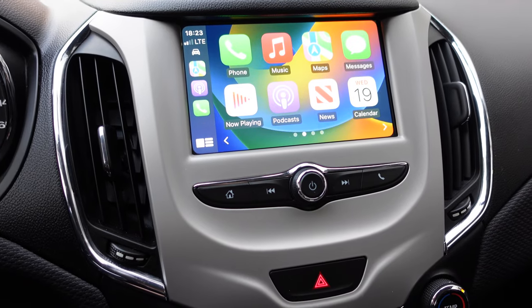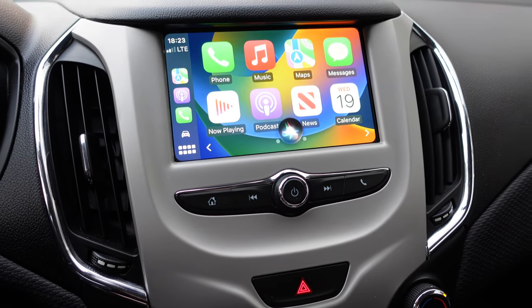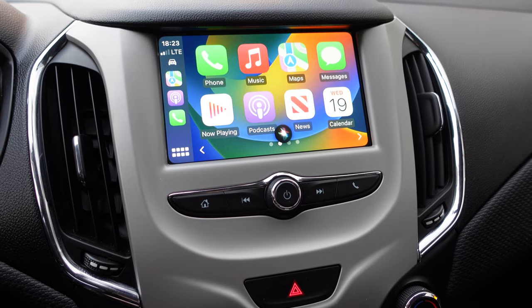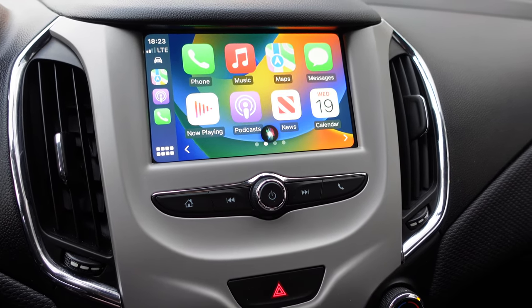Hey Siri, play Mozart Violin Concerto by Hilary Hahn in Apple Music. — Here's Violin Concerto No. 5 in A Major, K219, I. Allegro Aperto on Apple Music. So in short, it does work. Theoretically, it does work.